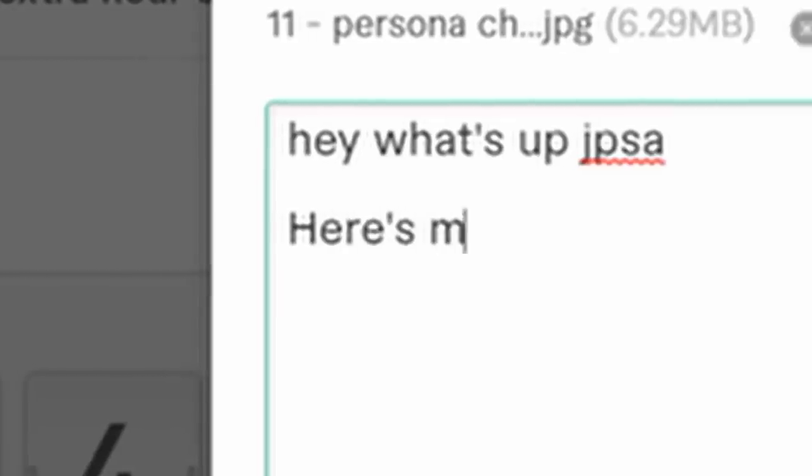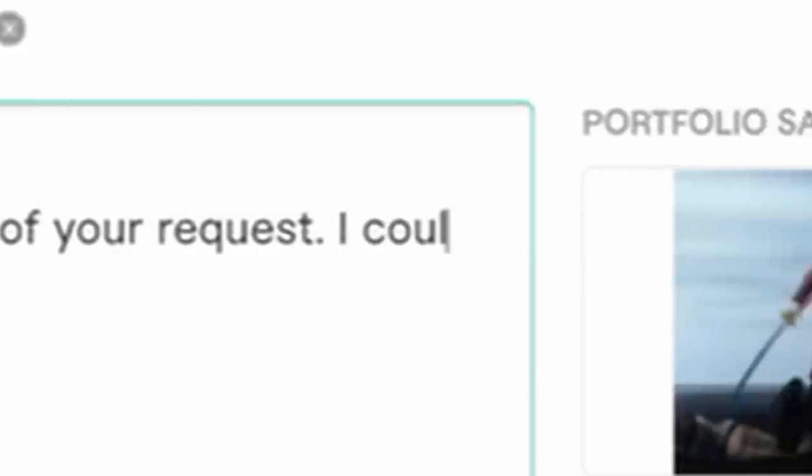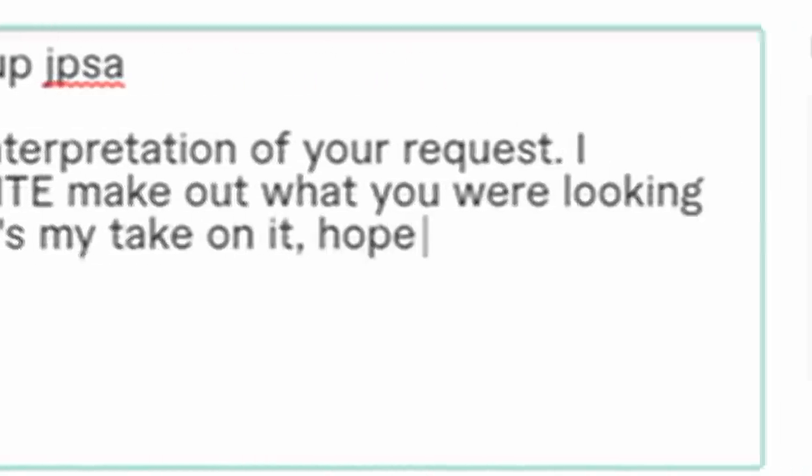Hey, what's up Jujuspa? Here's my interpretation of your request. I couldn't quite make out what you were looking for, but here's my take on it. Hope you enjoy it.